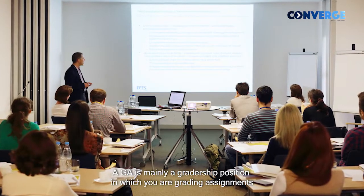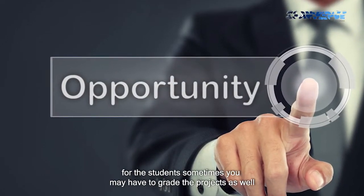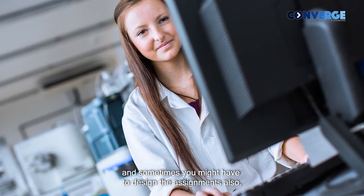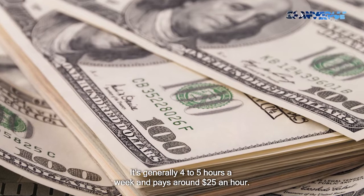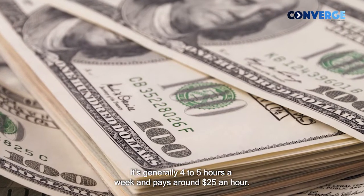A graduate assistantship is mainly a gradership position in which you are grading assignments for the students. Sometimes you might have to grade their projects as well, and sometimes you might have to design the assignments also. It's only four to five hours a week and it pays about $25 or so an hour.